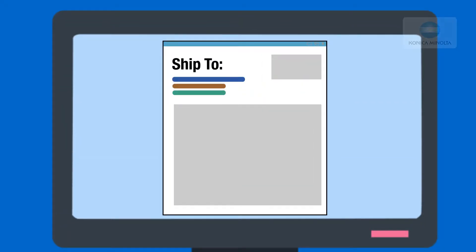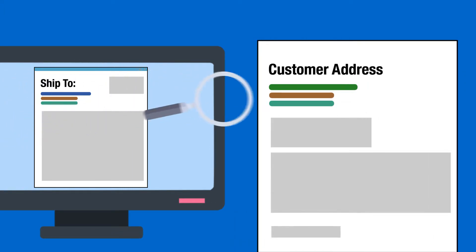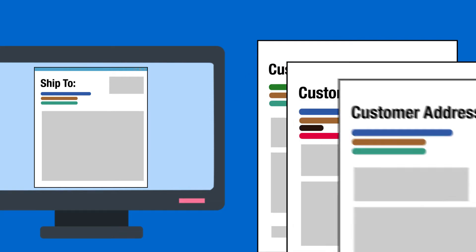Are you tired of looking for the right shipping address when creating your sales documents? Do you always have to revise your sales documents to ensure that your product will be shipped correctly?